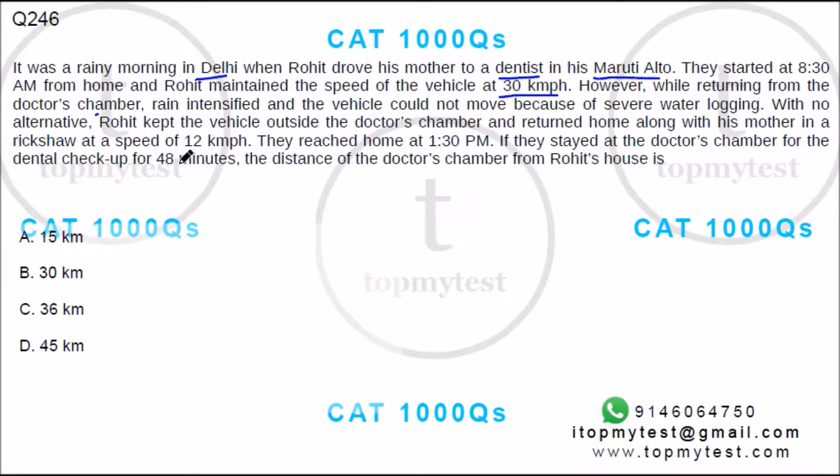They reached home at 1:30 PM. If they stayed at the doctor's chamber for 40 minutes, the distance of the doctor's chamber from Rohit's house is how much?